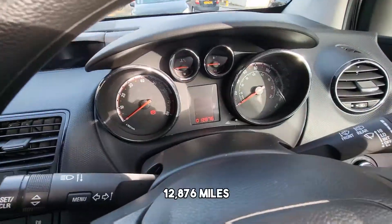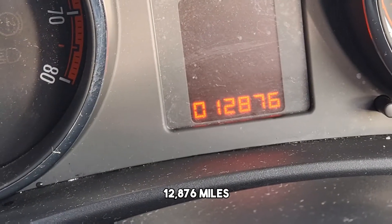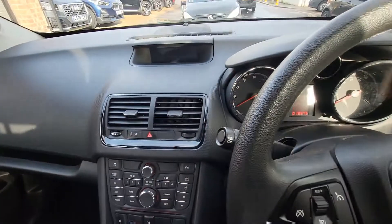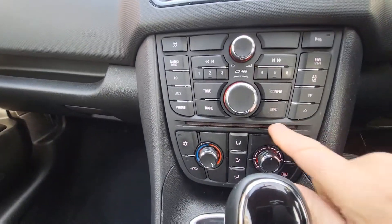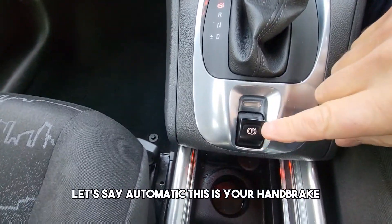It's 12,876 miles. Start the vehicle up. CD player, automatic — this is your handbrake.